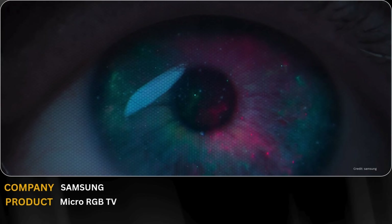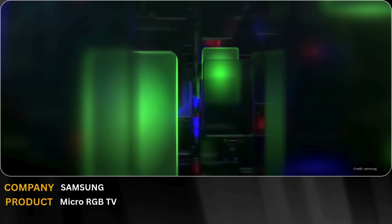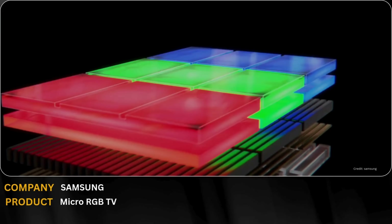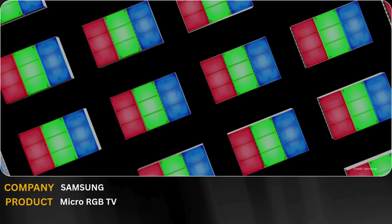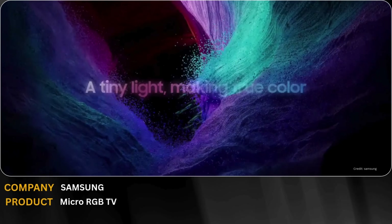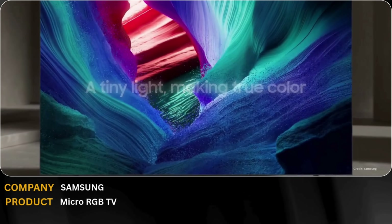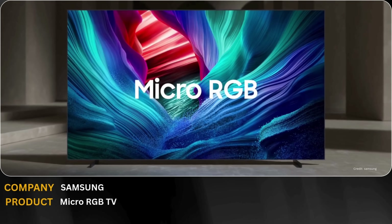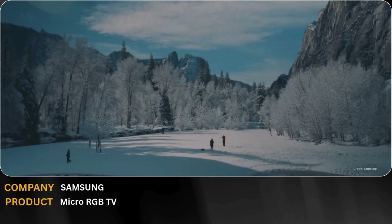Samsung is redefining display technology with its new micro-RGB TVs. Using individually controlled red, green, and blue LEDs, these displays deliver unmatched color accuracy, deeper contrast, and stunning brightness. Combined with AI-powered processing, every frame looks more lifelike than ever. From cinematic movies to next-gen gaming, this is not just a bigger screen — it's a completely new viewing experience.